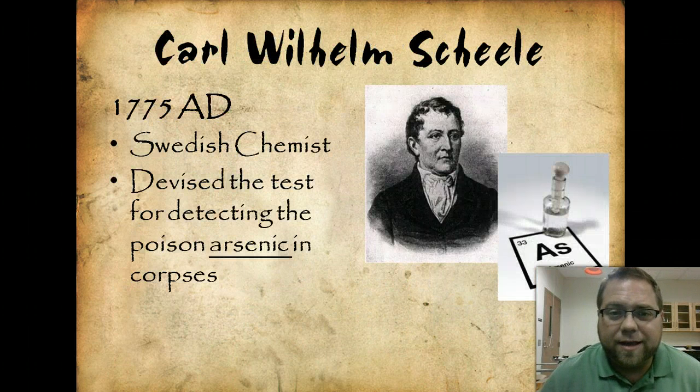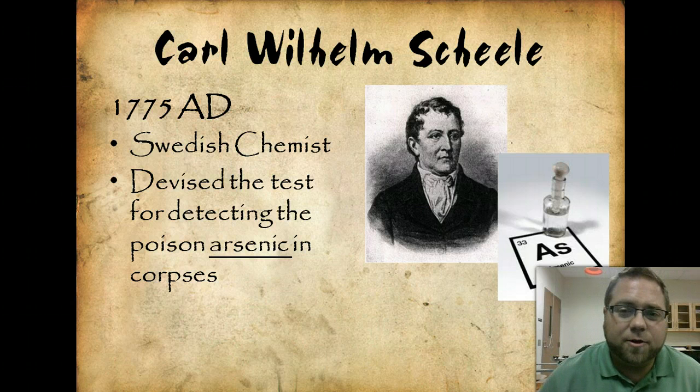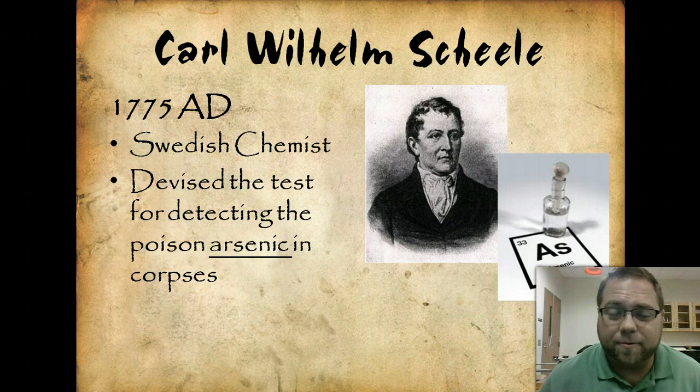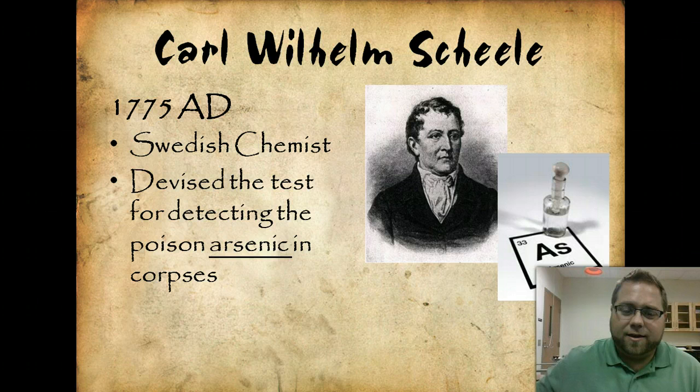The first major contributor is Carl Wilhelm Scheele. In 1775, he was a German chemist who developed the first known test for arsenic — being able to detect the presence of arsenic in corpses. This was a pretty big deal, as arsenic is a really nasty element generally used because of its toxic properties.